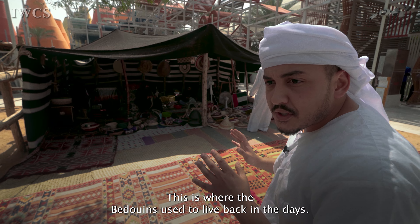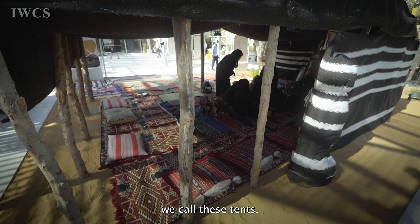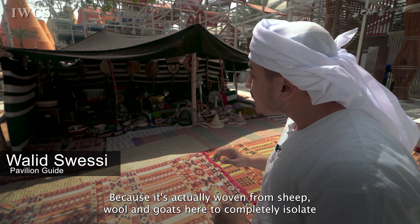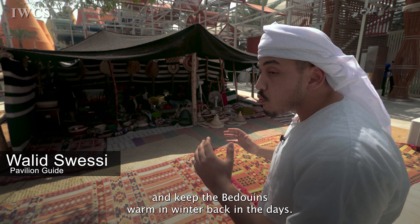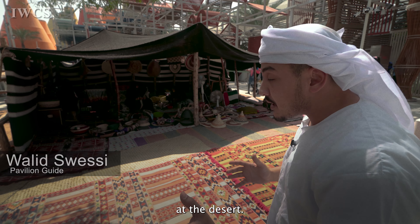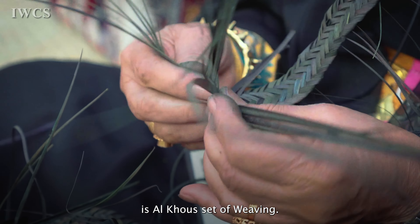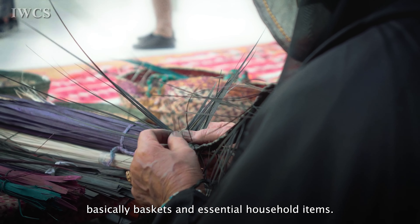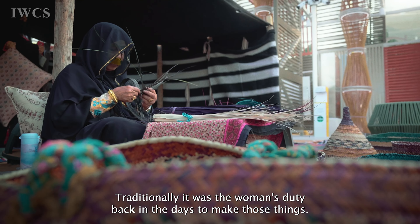This is where the Bedouins used to live back in the days. This is a brief demonstration of a tent — we call these tents Bayt al-Shaar, which translates to house of hair. It's actually woven from sheep wool and goat hair to completely insulate and keep the Bedouins warm in winter, because as ironic as it may sound, it actually gets pretty cold in the desert in winter. What you see her doing here is called al-khus, or sed weaving — palm tree leaves used to construct baskets and essential household items. Traditionally, it was the woman's duty to make those things.